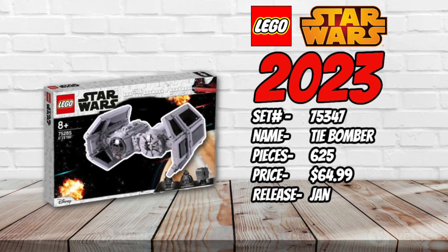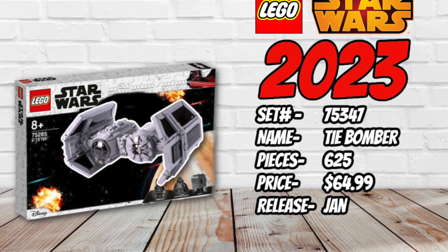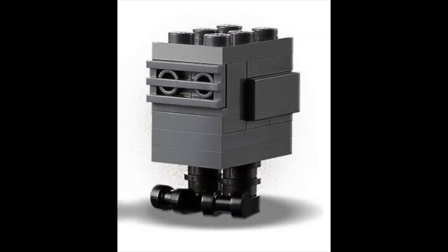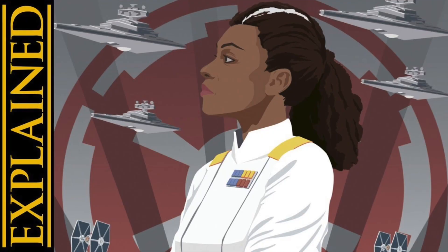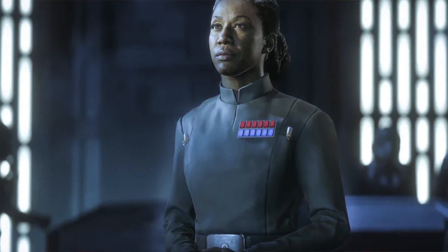A personal favourite is set number 75347, the TIE Bomber. It's been years since we've gotten any TIE variants beyond the standard TIE Fighter. This will have 625 pieces, retailing for £64.99 — a pretty good price-per-piece ratio — and releases in January. It's expected to come with around four minifigures: a new Darth Vader hopefully with arm printing, a TIE Pilot, a Gonk Droid, and interestingly a character called Rae Sloan, who has appeared in multiple Star Wars books and Star Wars: Squadrons. It's great to get a new Imperial officer, and hopefully she comes in her white outfit.